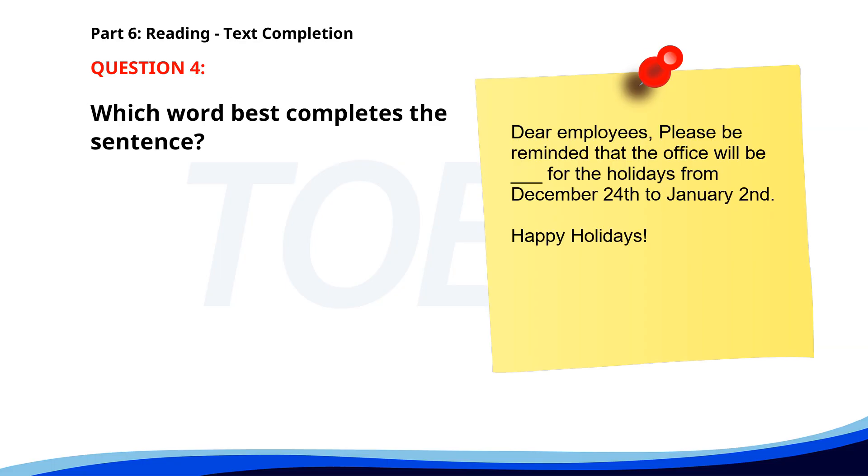Number 4. Dear employees, please be reminded that the office will be ___ for the holidays from December 24th to January 2nd. Happy Holidays. A. Close. B. Closing. C. Closed. D. Closure. The correct answer is C: Closed.